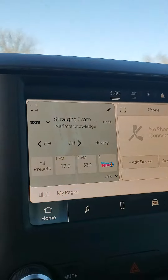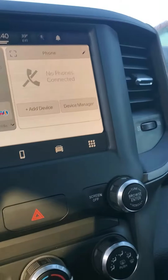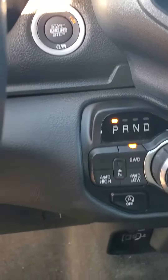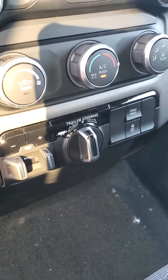You have Uconnect 5 which runs Android Auto and Apple CarPlay wirelessly. There's your climate control controls, your shifter and your four wheel drive controls. The vehicle also has a trailer brake as well as trailer steering.